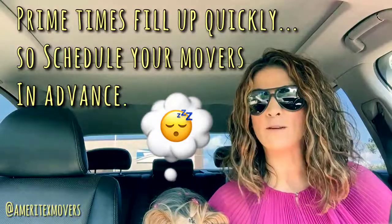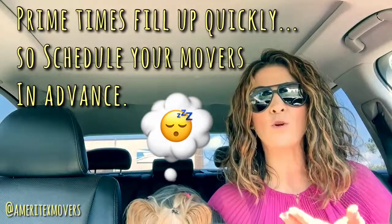First things first — at least a month or two months before your move, or as soon as you know, coordinate your movers. Your movers will get filled up pretty quickly if you're wanting to move in the summertime, or if you're wanting some sort of prime time like a weekend time slot or a morning time slot.